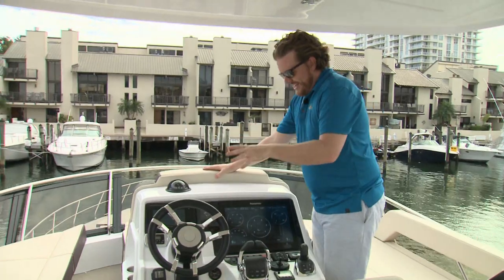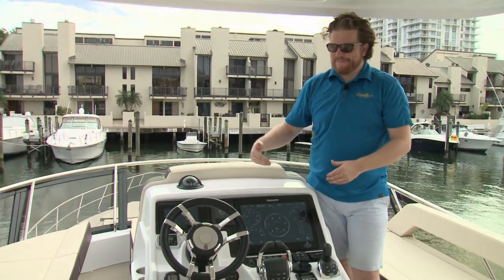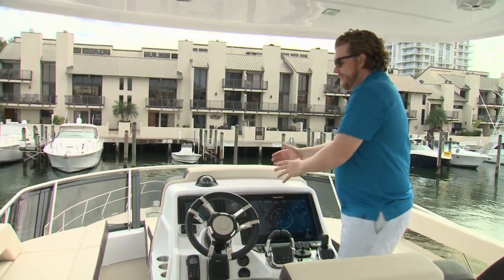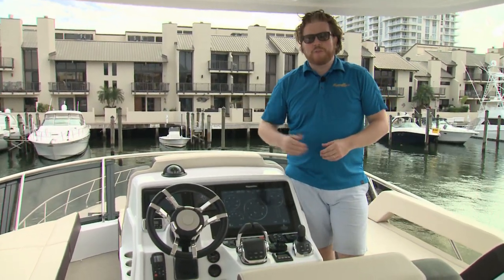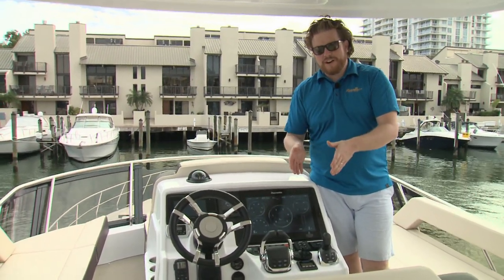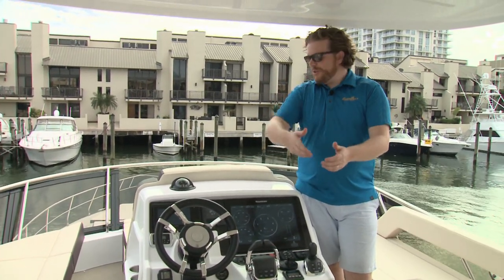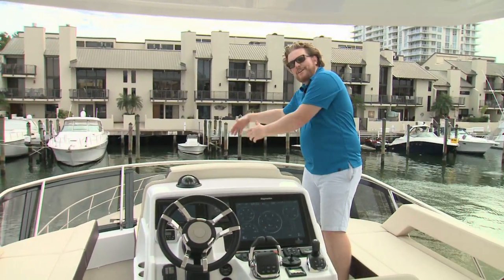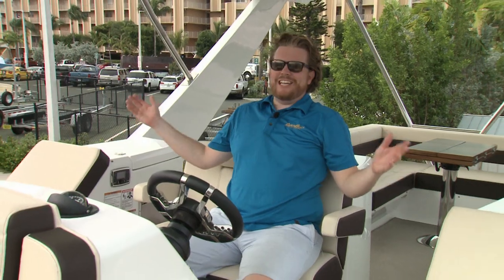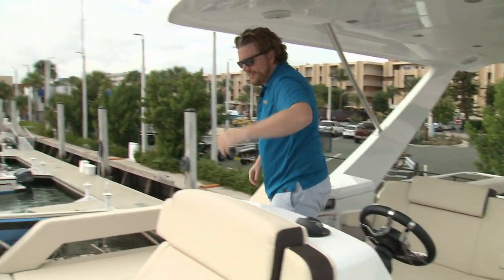The helm on the 60Fly is well-appointed up on the flybridge, and it's set back a little bit on the centerline. That means you have great sight lines all the way around, but by setting it back, you're in the conversation with either of the loungers that flank the sides. That's because Cruisers knows most of their clients are owner-operators — if you own the boat, you're the one driving it. You don't have a captain, so you don't want to be left out of the party sitting up here while all the fun's happening right there.